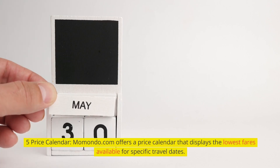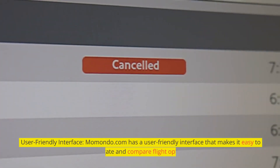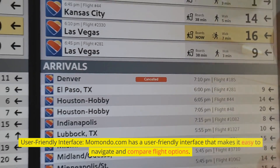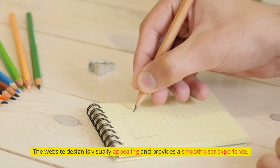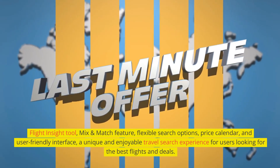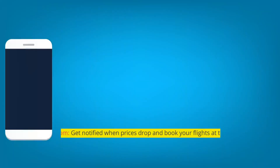Momondo.com offers a price calendar that displays the lowest fares available for specific travel dates. Its user-friendly interface makes it easy to navigate and compare flight options, with a visually appealing website design that provides a smooth user experience. Combined with its Flight Insight tool, mix and match feature, flexible search options, and price calendar, Momondo.com delivers a unique and enjoyable travel search experience for users looking for the best flights and deals.